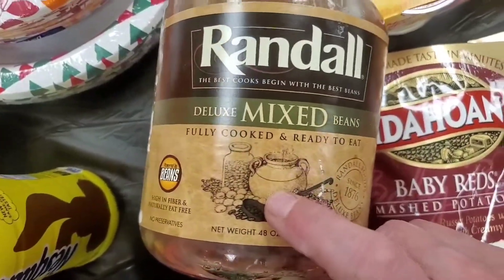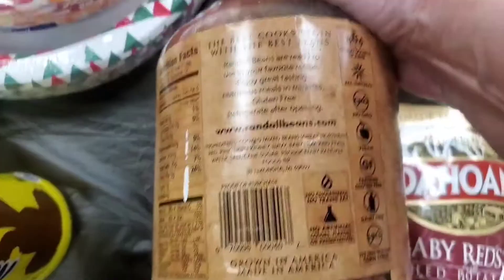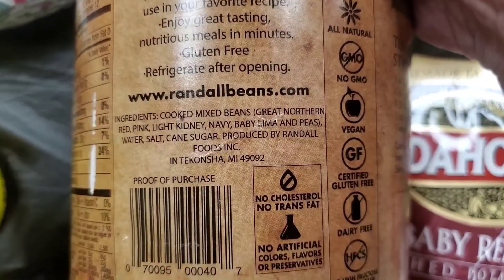I got this for 2.99 — it's mixed beans with a variety of different beans in there. They are absolutely delicious. I'm not sure if you've ever seen this at the store, but they are so good.